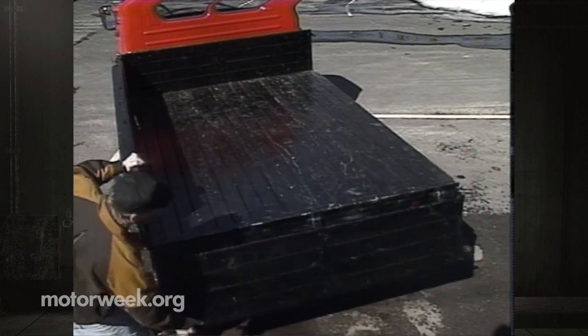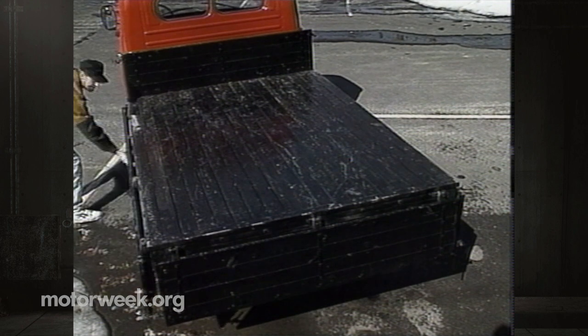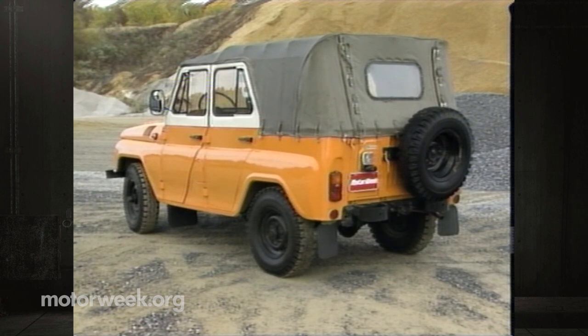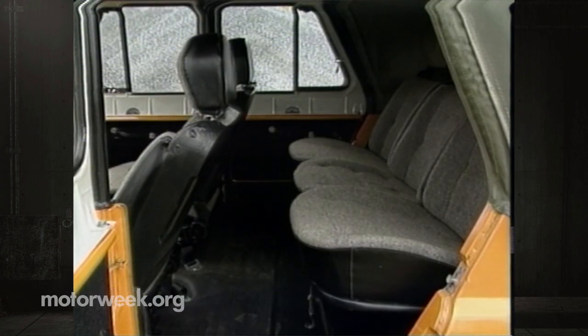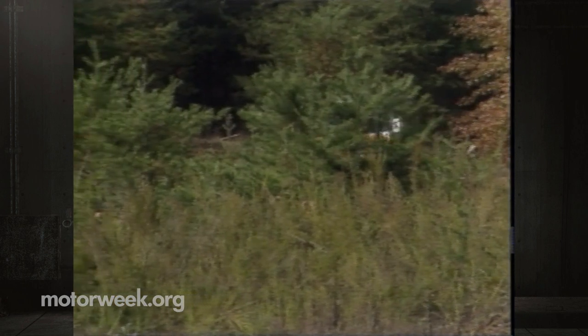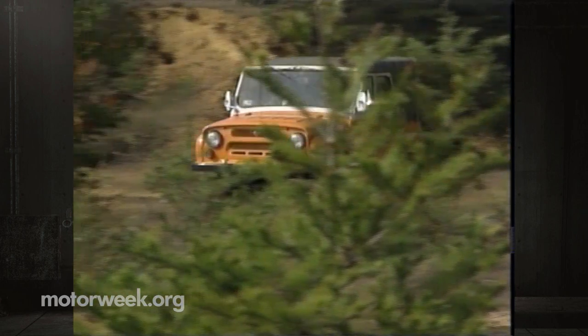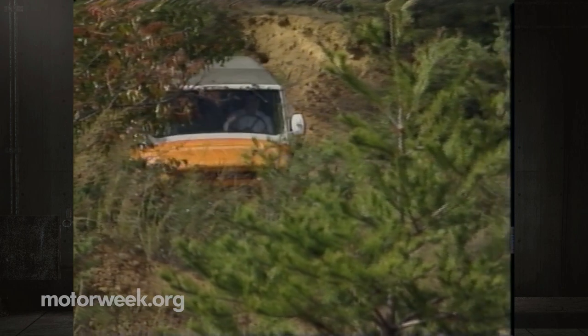No matter how modern the design, any light truck must offer real utility to be successful, and here the UAZs are more than up to par. The pickup's folding side rails make the high bed easier to load, while the sport utility lives up to both names with a convertible top and room for seven. There's little chance of these trucks posing a sales threat to any modern equivalent.